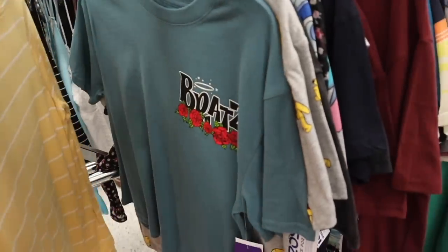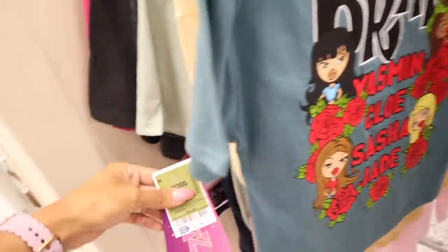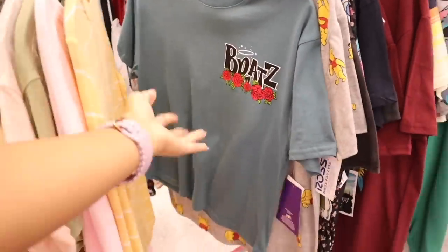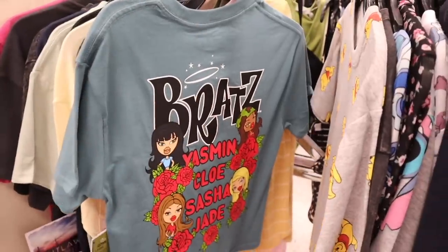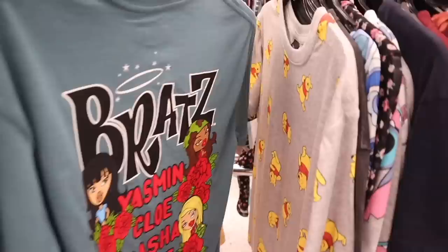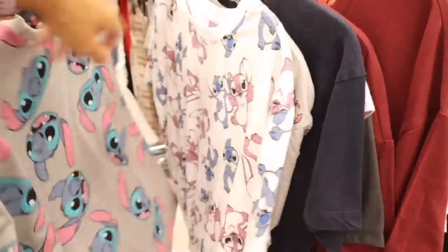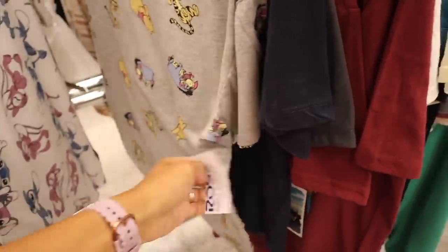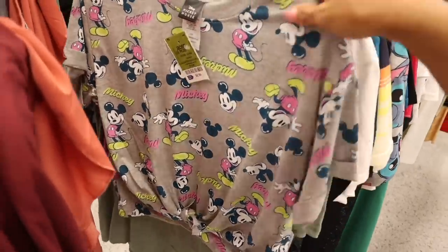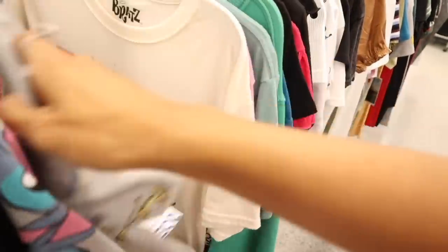There's a Lucky Me long sleeve top for $10 — so cute — and a new Brats shirt finally! It just says Brats with roses on the front and all the characters' names on the back, priced at $9. I love this one because I can tie up the front, and the shade of green is perfect going into fall. There are also Winnie the Pooh shirts and Stitch shirts, priced at $9 each, plus a tie-bottom one for $9.